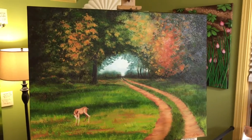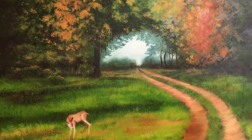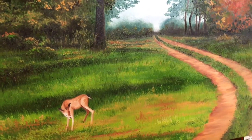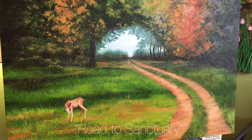I just finished this Ridgefield Wildlife Refuge painting. I painted it from a photograph taken by my friend Susan, and I just love it. I fell in love with it when I started painting it — it's called 'Road to Sanctuary.'